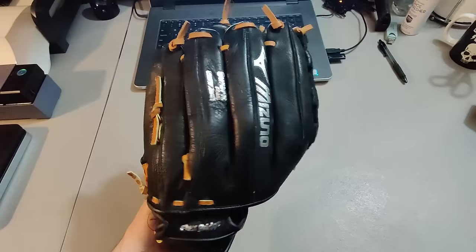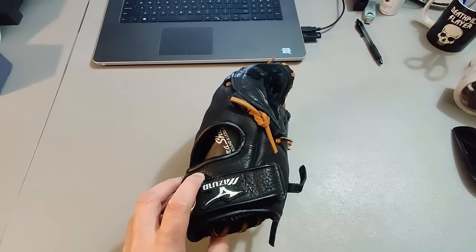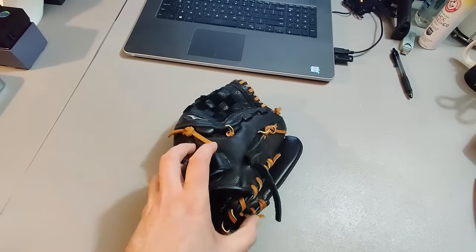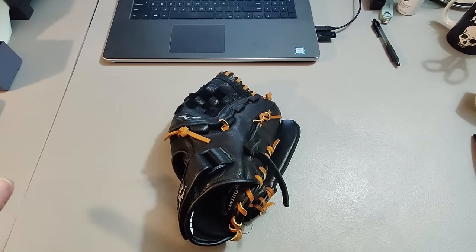Here's a Mizuno baseball glove that I sold for $30 plus shipping. I think this is one I recently got at Goodwill for $2.99 — it was on top of my stack of baseball gloves in storage, so it's a newer one and the last one I remember getting. If so, it didn't take very long to sell — just about three weeks, sold for $30 plus shipping.